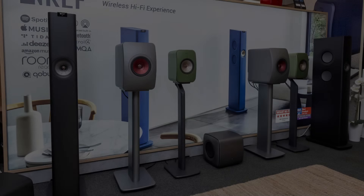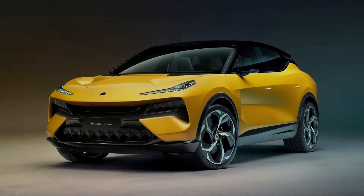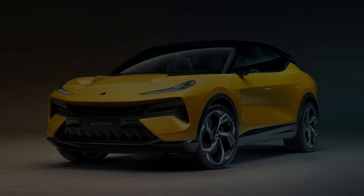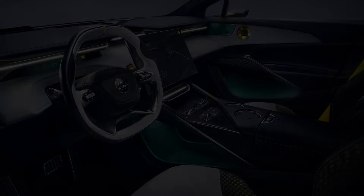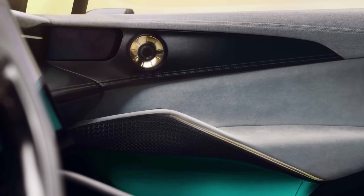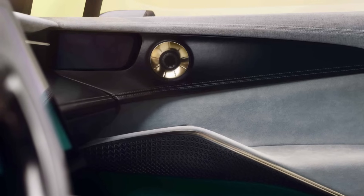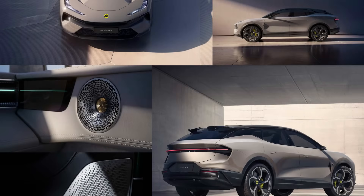KEF continues to collaborate with various large and well-known brands. One of the most striking collaborations is with car manufacturer Lotus — the latest models from this brand are equipped with KEF Audio. Not only did KEF provide signature drivers, but it also fully designed the audio system setup. The same engineers who developed the current Blade and LS60 models worked on the sound system, and KEF specialists reportedly achieved remarkably accurate and coherent sound for both the driver and passengers.